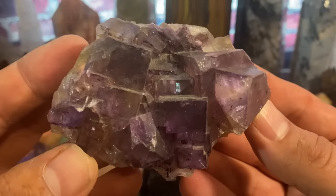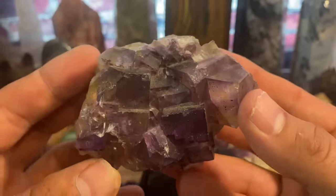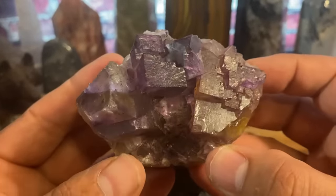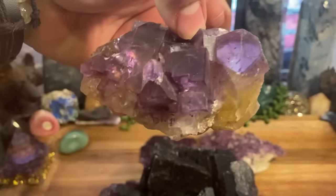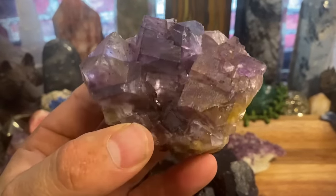Purple fluorite is one of the most beautiful crystals on the planet. Check back soon for more videos — I'm going to try to catalog and talk about every single crystal out there. I'm also going to be doing some giveaways coming up soon, so keep an eye out for that as well.